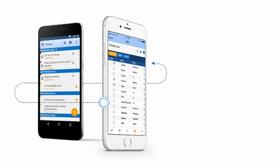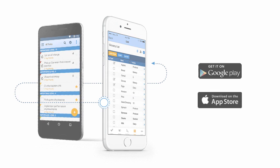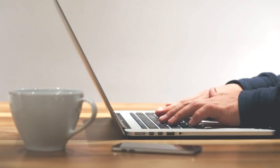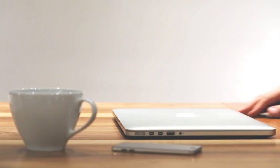The Tootledoo productivity system automatically syncs between our website and our Android and iOS apps, so that you can use Tootledoo anytime, anywhere. A standard Tootledoo account is completely free and always will be. So take a breath and focus on the task at hand, knowing that everything else is waiting for you in your Tootledoo productivity system.